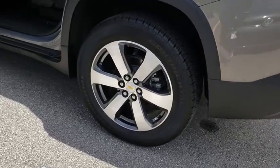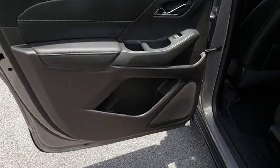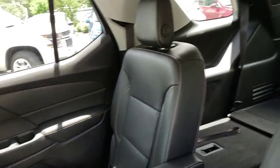Here are some of this vehicle's great options: third row seat, power passenger seat, keyless entry, remote engine start, power liftgate, backup camera, navigation system, and leather-wrapped steering wheel.